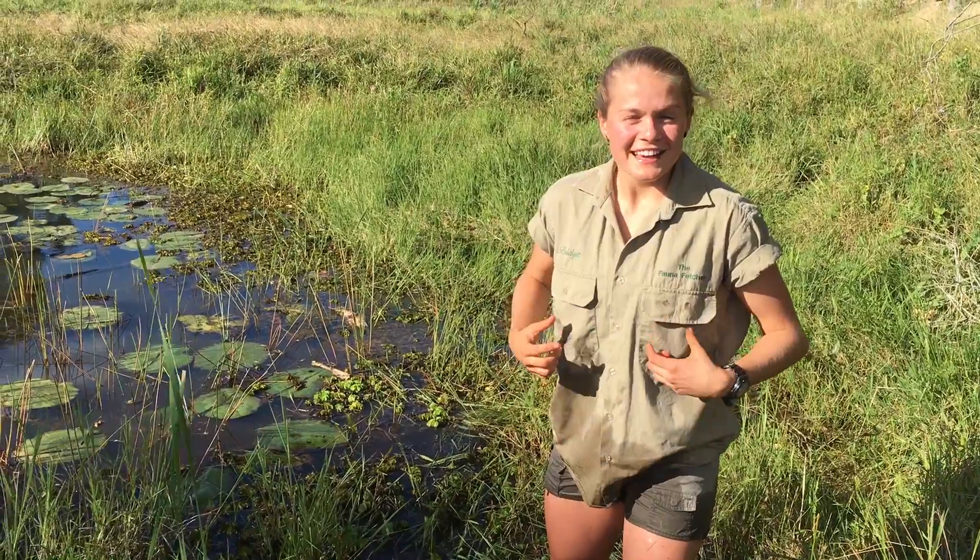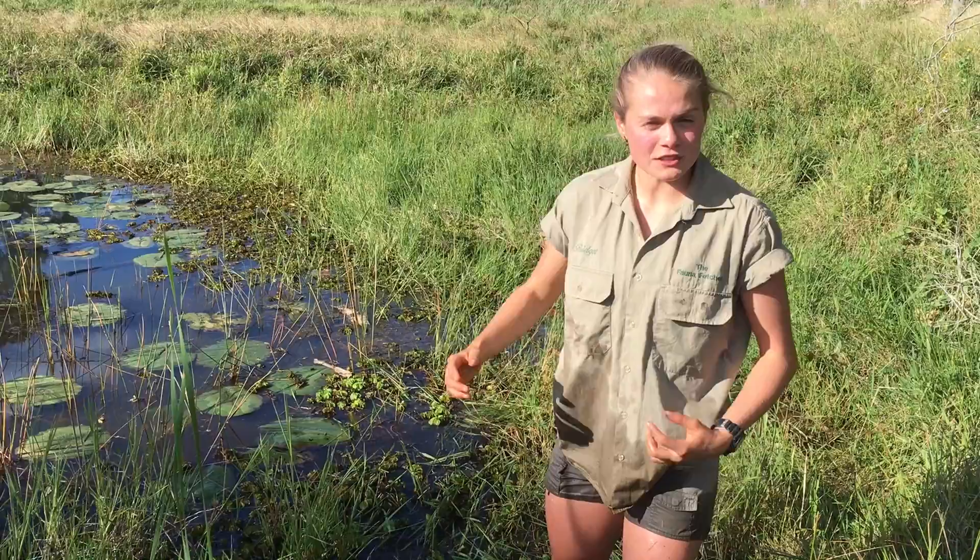G'day, I'm the Fauna Fetcher and in this video I want to teach you how to tell the difference between frogs and toads, but first let's find some.